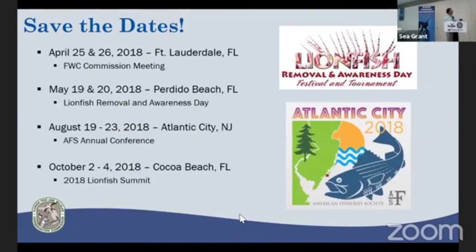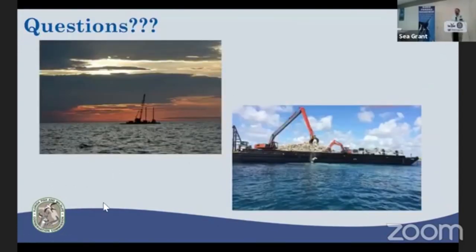In conclusion, some save-the-dates: the FWC Commission meeting next week in Fort Lauderdale; Perdido Beach lionfish removal and awareness day, with other lionfish removal events going on statewide; the national AFS meeting in Atlantic City in August, which will likely include an artificial reef habitat symposium; and our division is planning a Lionfish Summit in October 2018 — something they did about five years ago and are doing again. If you have any questions, I'd be glad to answer them.